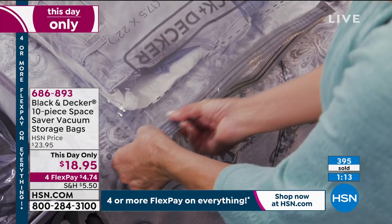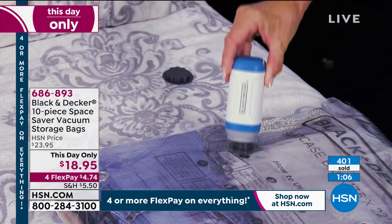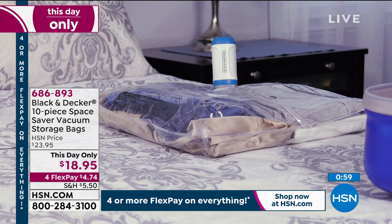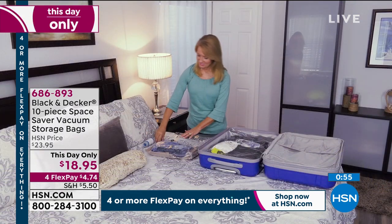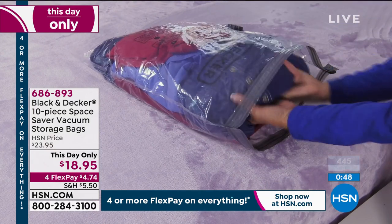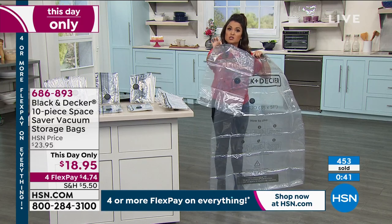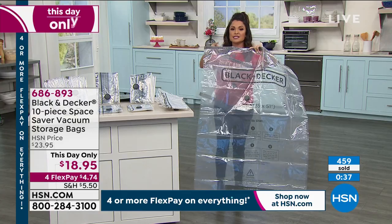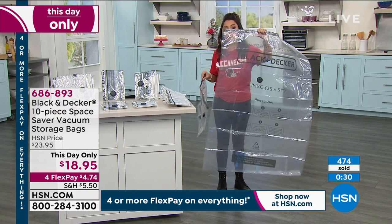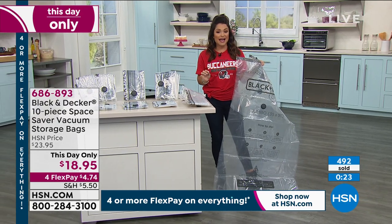To be able to literally take the air out will make a huge difference for any item you want to store — blankets, decorative pillows. The holidays are over, maybe it's time to store those away. You have the ability to regain your closet, because this will condense possibly up to 50% of the room. It's 10 pieces total — two small, two medium, two large, two extra large, two jumbo, all coming today only for $18.95. That's $1.89 per bag.